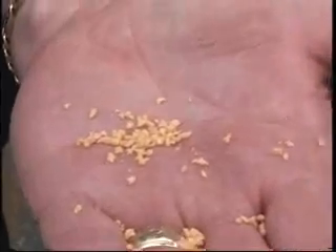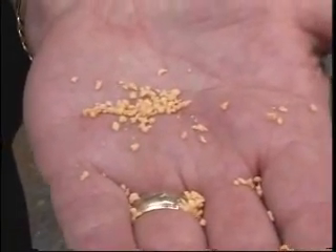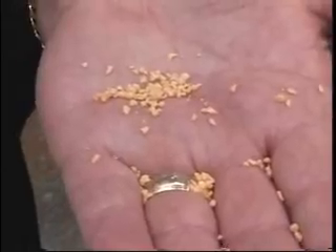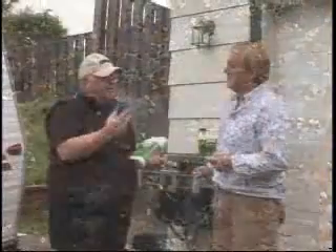You might want to use some gloves if you're doing this at home. You want to do this around the perimeter of the home, very sparingly, because they take it as a food source. Once it's ingested by the workers, it's taken back to the queen and regurgitated. The queen eats it, thus killing the entire colony.